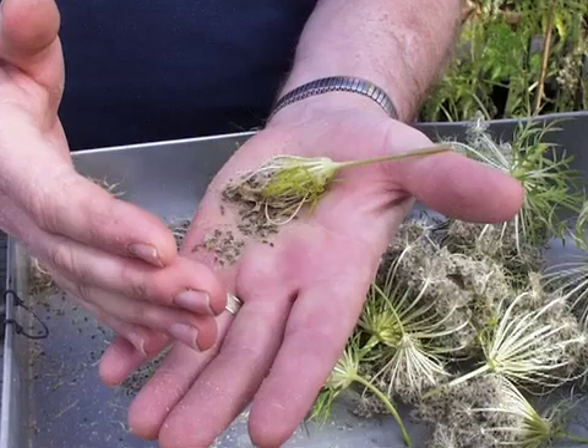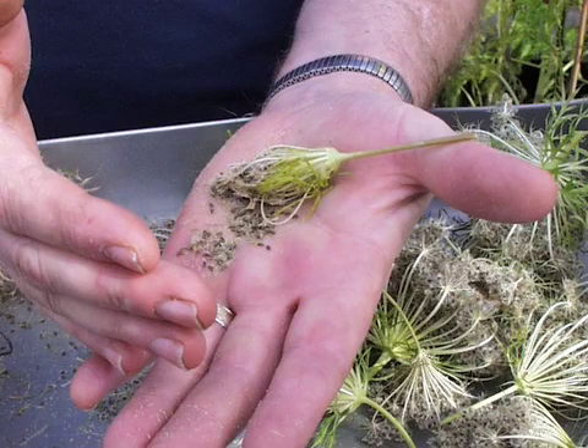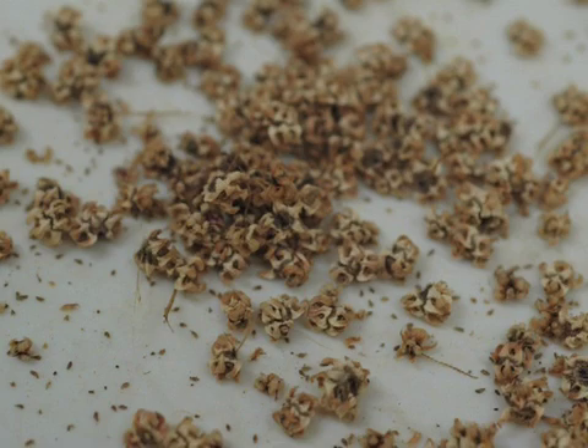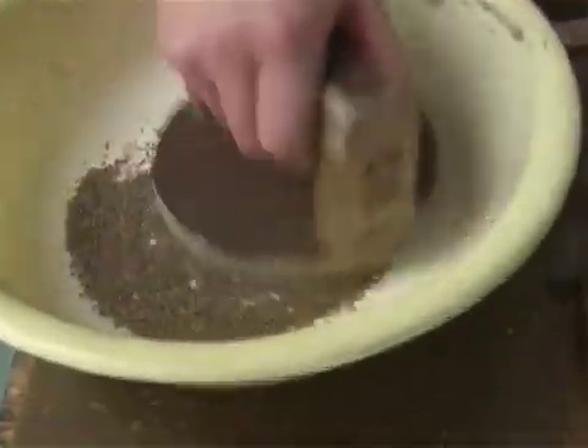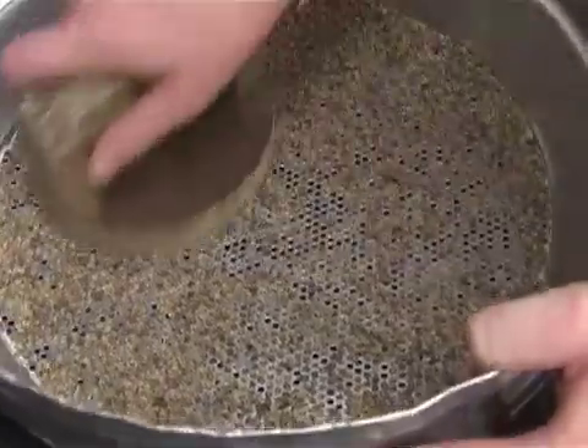Carrot and beet seeds require some extra effort to prepare for planting. Carrots have two spiky seeds attached to one another, which must be removed from the umbel and separated from one another. Beet seed pods are also rough and hard. You can smooth out and separate the seeds by rolling them under a piece of hard ribbed rubber, and a sieve can be used to let finished beet seeds fall through.